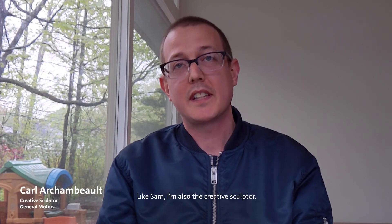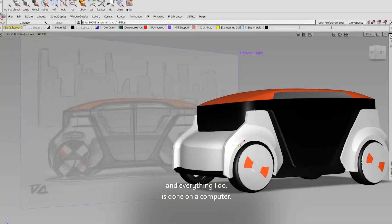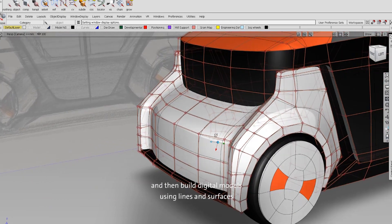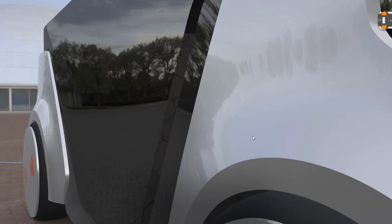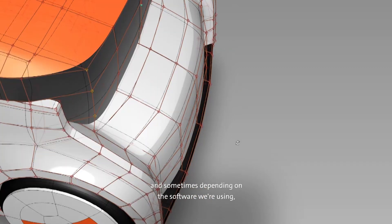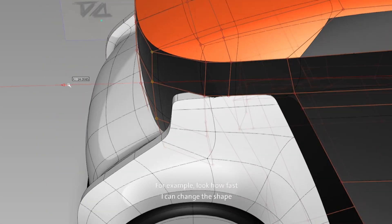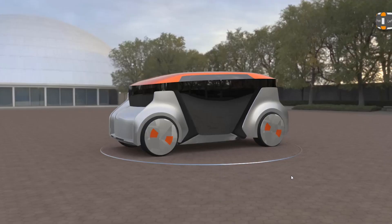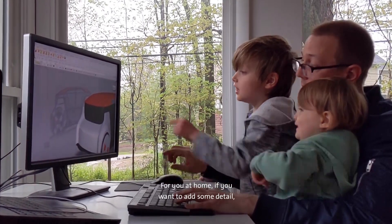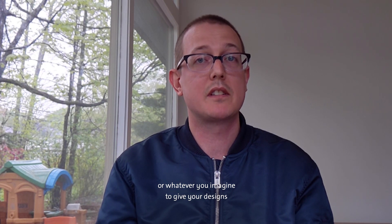Hi everyone, it's me, Carl. Like Sam, I'm also a creative sculptor, but I'm on the digital side of sculpting — everything I do is done on a computer. I work by looking at sketches from designers and then build digital models using lines and surfaces to create the sketch in 3D digital space. This can really speed up the design process because I can quickly make changes, and sometimes, depending on the software we're using, we can even make changes live and in virtual reality. Look how fast I can change the shape of the model once it's sculpted in the computer. I can even add detail like headlights and quickly see which design we like best. For you at home, if you want to add some detail, try adding shapes of paper, cardboard, or whatever you imagine to give your designs those finishing touches.